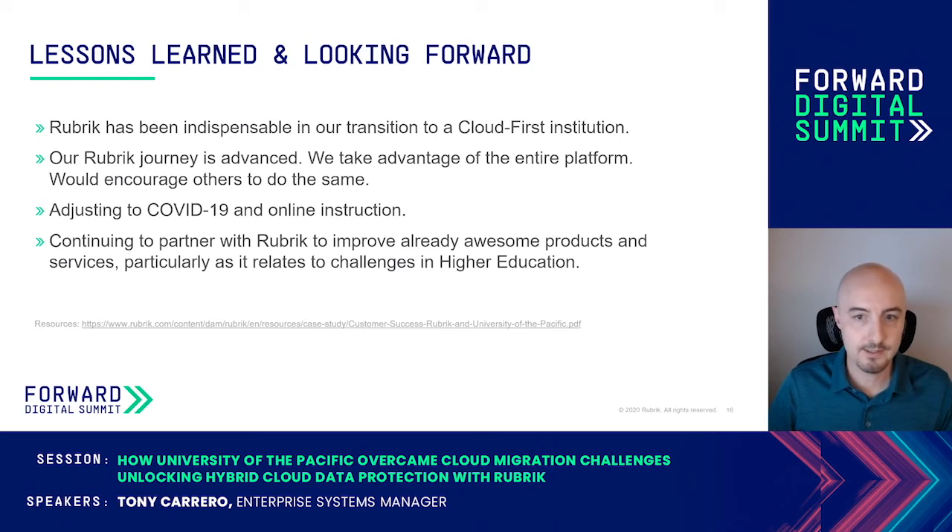We're continuing to partner with Rubrik to help the university and other institutions address many of the challenges facing higher education today, particularly by providing feedback and recommendations on their products and services. For those interested in finding out more, we've also participated in a case study with Rubrik, which is linked at the bottom of this slide. With that, I'd like to thank everybody for attending — I hope this was both informative and helpful. Thank you very much.